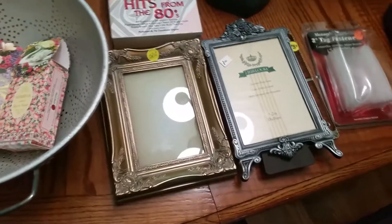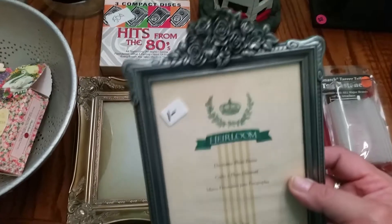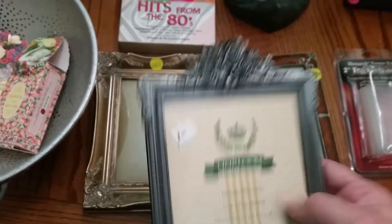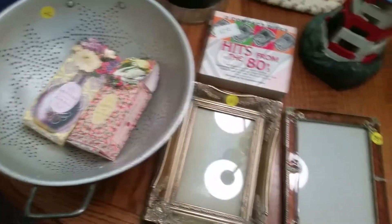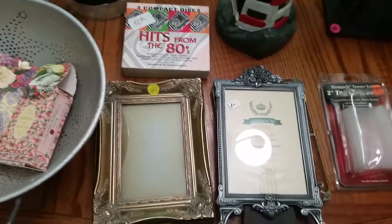Got these cute three frames. I want to frame some of my old antique pictures, so I'm trying to find frames that look kind of old, heirloom-ish. This one was $1, this one was $0.75, this one was $0.50. Maybe I'll get another one, maybe not.